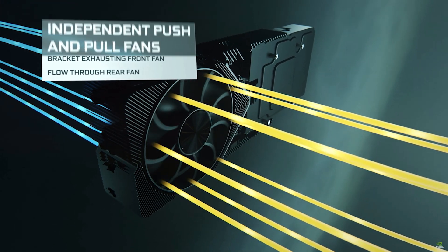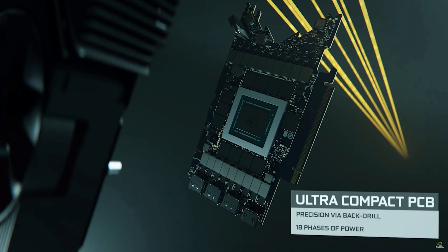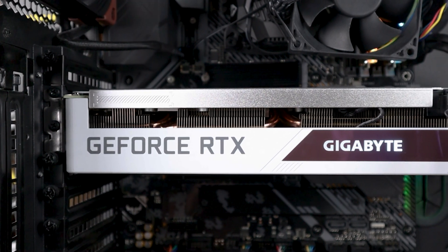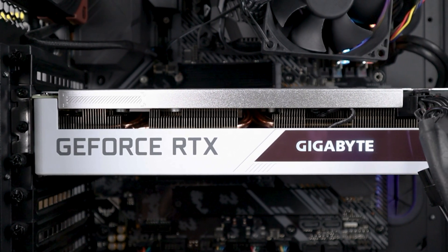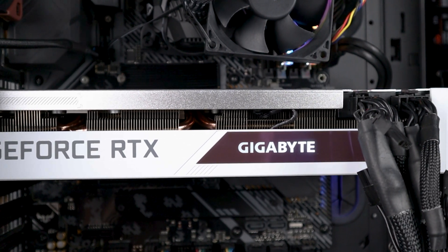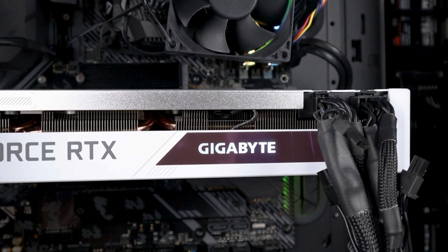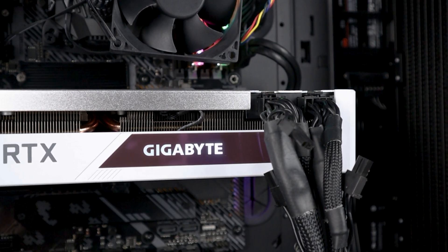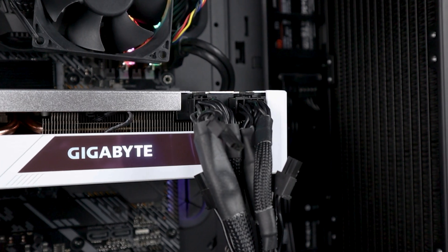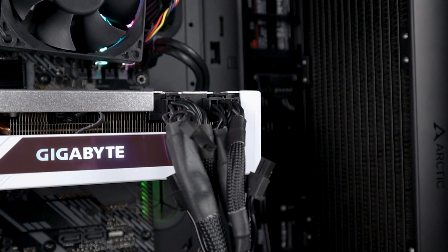Looking at the RTX 3050 Ti, this is actually a very interesting GPU. It will also be based on the GA106 die. It will likely have 3584 CUDA cores and will probably only have 6GB of memory — I don't think there will be a 12GB variant, but I could be wrong. That memory will also be GDDR6 at 14GB per second on the same 192-bit bus, leading to the same 336GB per second of memory bandwidth.